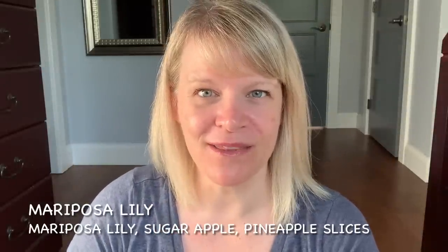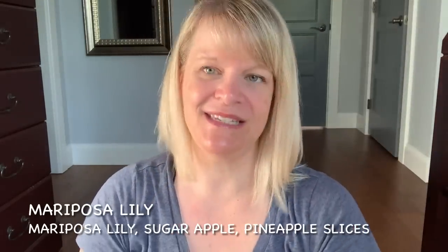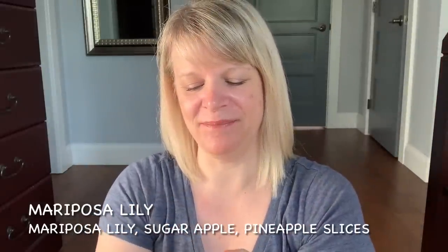This one was a sweaty mess called Mariposa Lily — and I'm sorry about the lighting, it's about 8 o'clock in the morning. Mariposa Lily is Mariposa Lily, sugared apple, and pineapple slices. This was hard to smell even as sweaty as it was — it didn't perform the greatest. But it's beautiful on cold. I'm not sure if it was just the age of these testers, but unfortunately they did not perform very well, though it's a beautiful scent on cold.